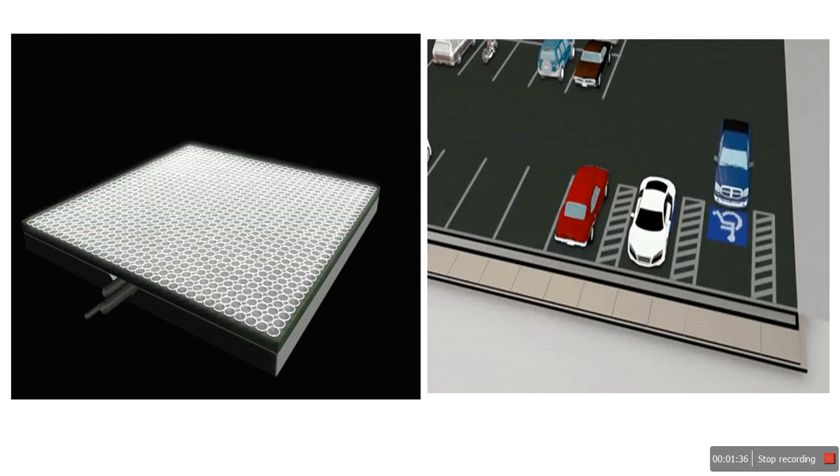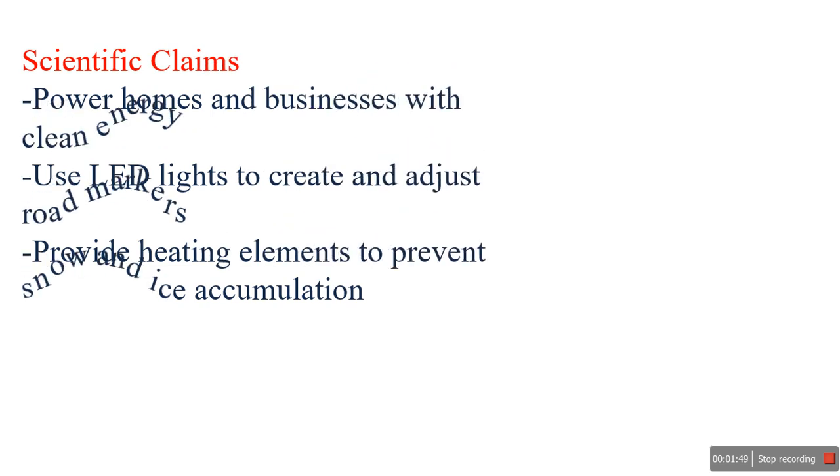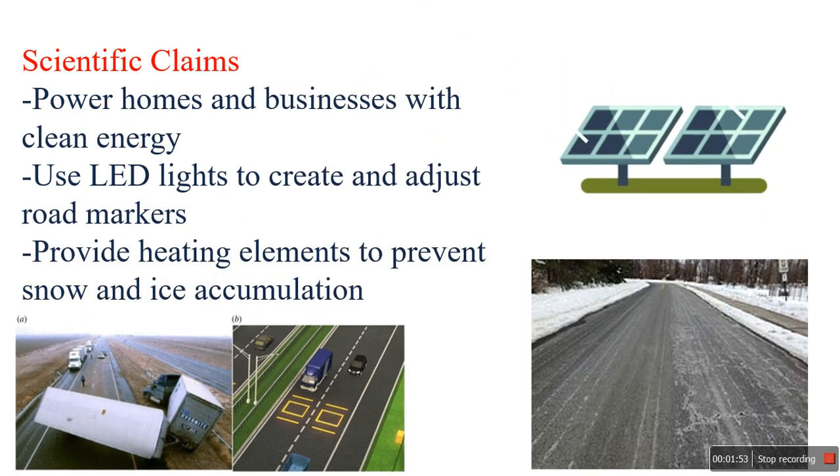This is the future of transportation — very interesting. When you come with some scientific claims, they can power homes and businesses with clean energy. They use LED lights to create and adjust road markers.